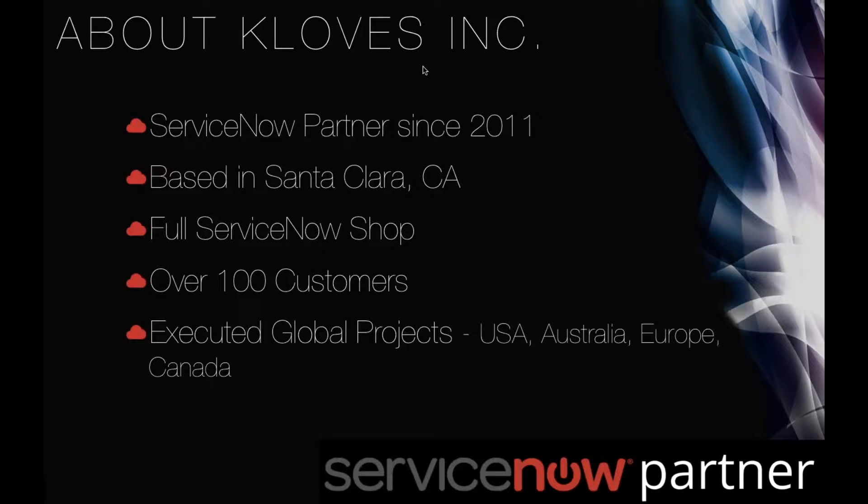Clothes Inc. is a ServiceNow partner. We have been a partner since 2011. We are based in Santa Clara, California, but we have projects all over the United States, Australia, Europe, and Canada. We are a full ServiceNow shop and have over 100 customers.